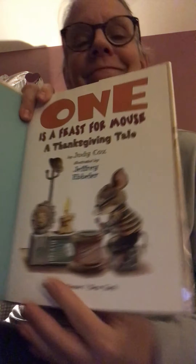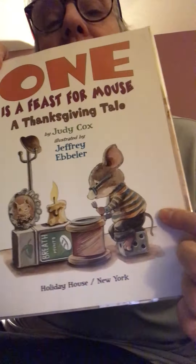Hi. I have another book and it's another Thanksgiving book. One is called 'A Feast for Mouse: A Thanksgiving Tale,' and the author is Judy Cox.